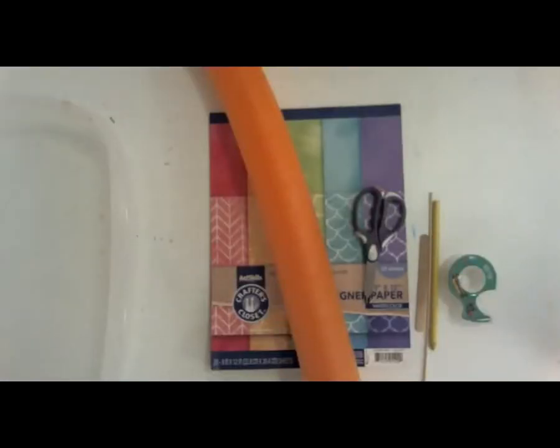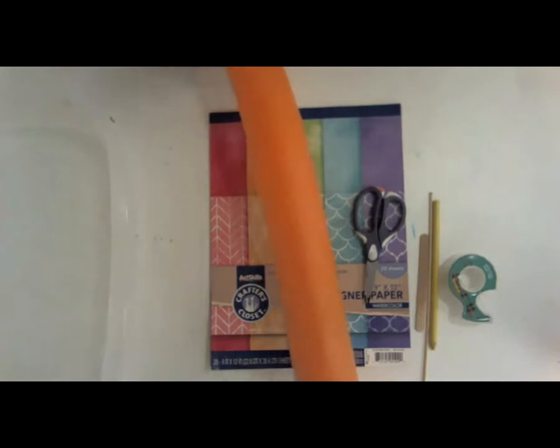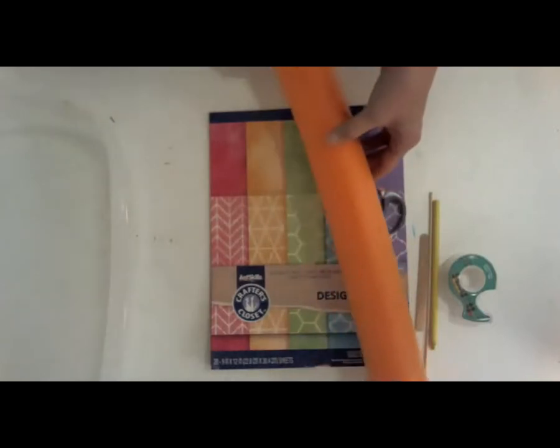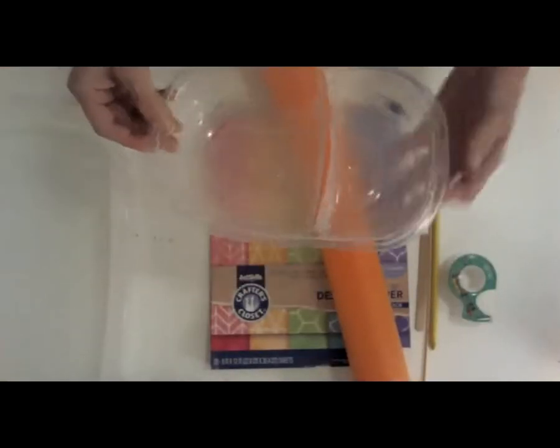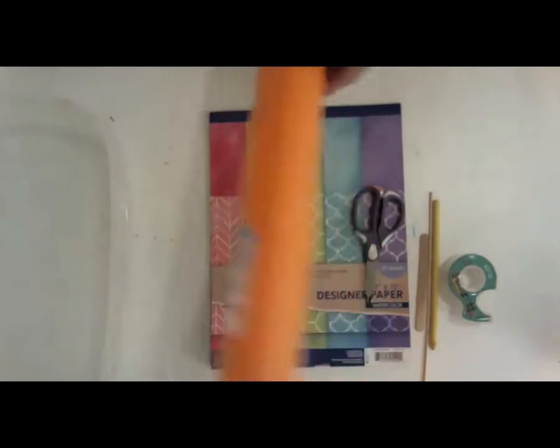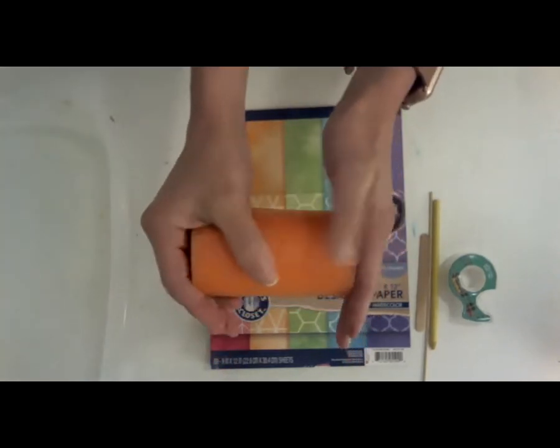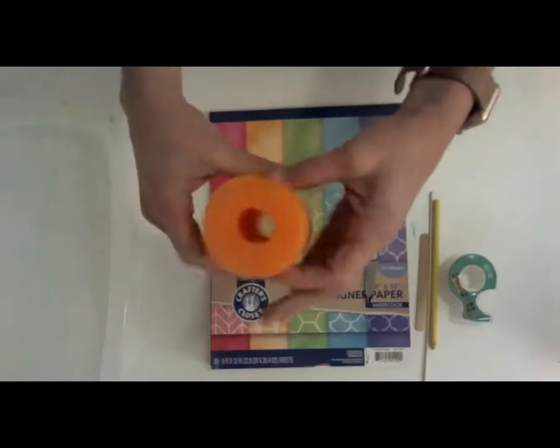Now we're going to do something cool for art. Let's head over to the art table and we're going to make a pirate ship that really floats. I have two ideas for you. The first one uses a pool noodle — pool noodles cost about a dollar. If you don't have a pool noodle, you can use any kind of plastic container that will float. Get a grown-up to cut a little piece from the pool noodle and then split it in half.